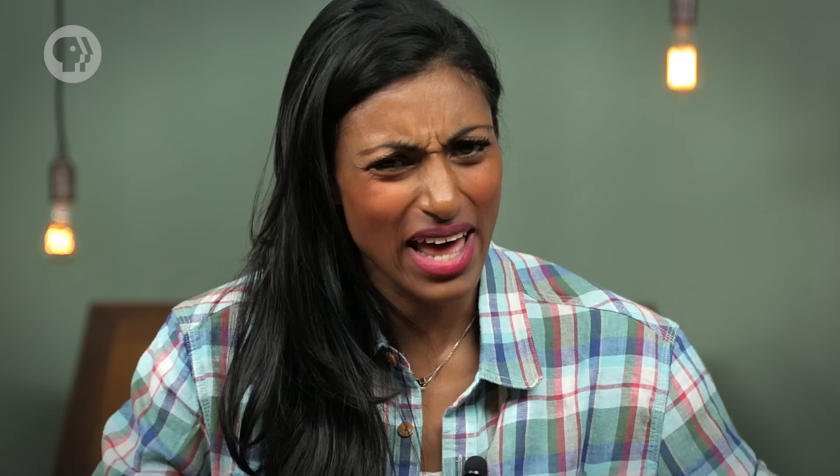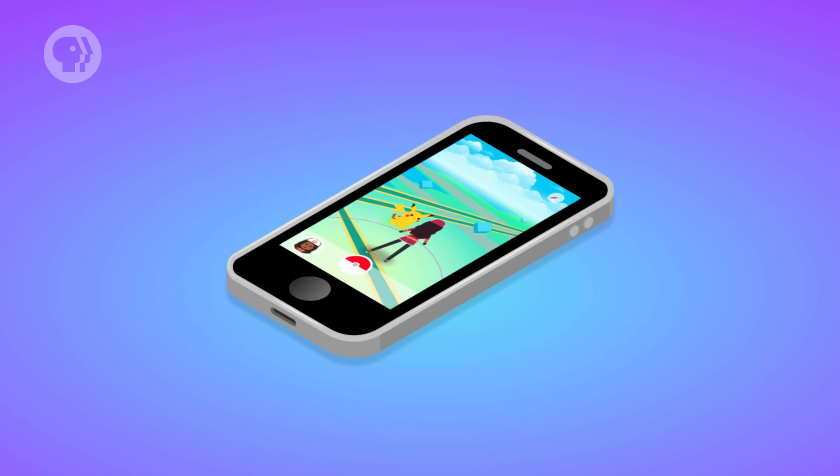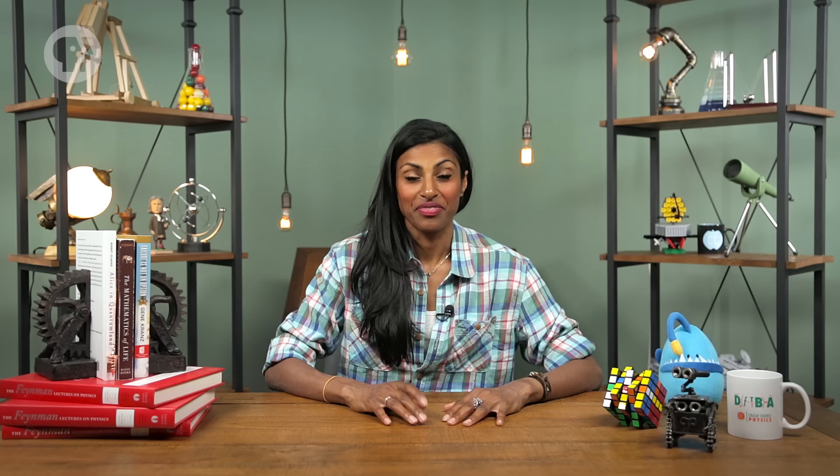Say you get a text message on your phone, and it makes a nice, bright little ding sound. What'll actually happen on a physical level? Your phone's speaker contains a diaphragm, a piece of stiff material, usually in the shape of a cone. When you got the message, the electronics inside the speaker made the diaphragm move back and forth, which vibrated the air around your phone.